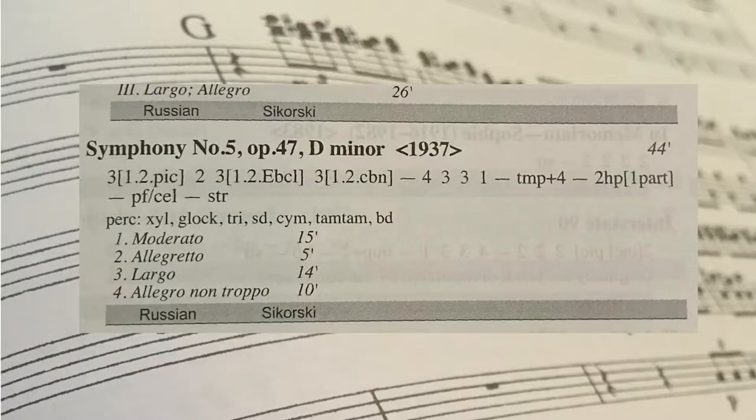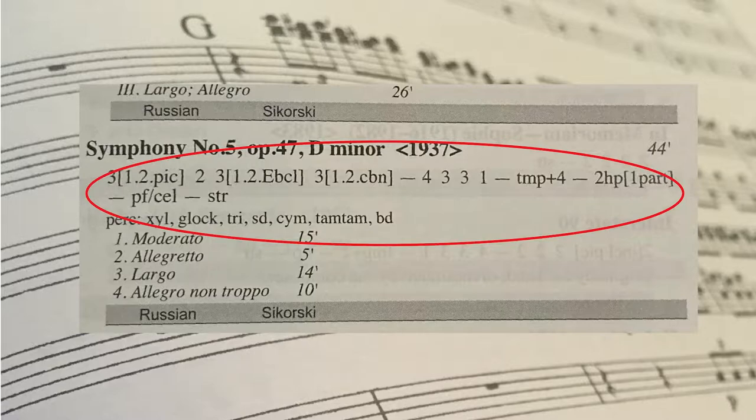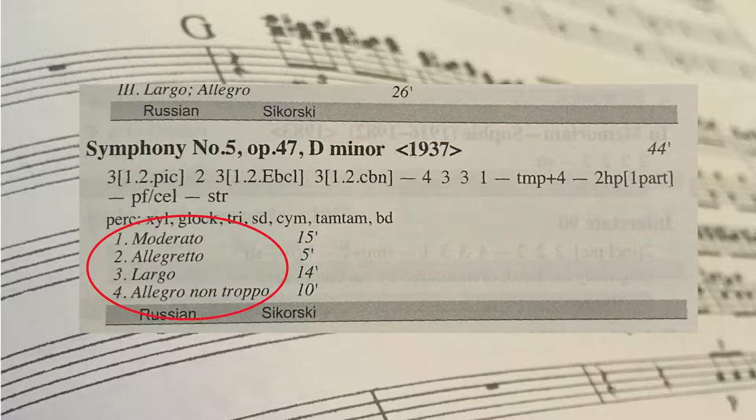The bulk of the work is entries about specific works of orchestral music. Each entry has all the information you might need to program a work on a concert, such as orchestration or what instruments need to play the work, a list of movements, timings of the whole work and individual movements, and a list of publishers where you can buy or rent the work. All of the information you need to see if you can program a work or find a work for rental or purchase is all right in the book.